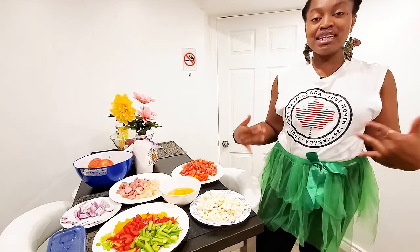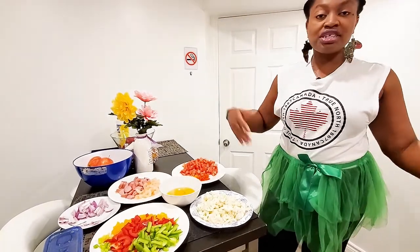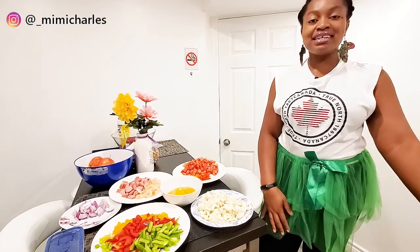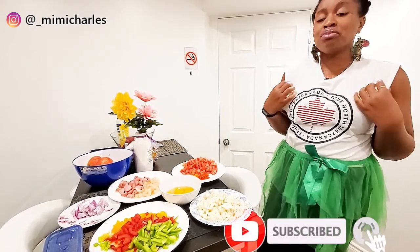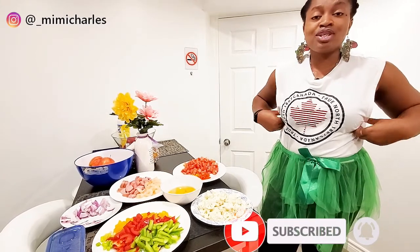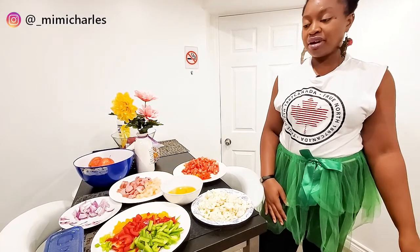Welcome back to my channel, my name is Mimi in case you're new. In case you're wondering why I'm dressing green and white, today is 1st of October which is Independence Day in Nigeria, so I'm just trying to be a little patriotic. I miss my country so much, so I decided to wear green and white and also make one of my very favorite Nigerian breakfasts.